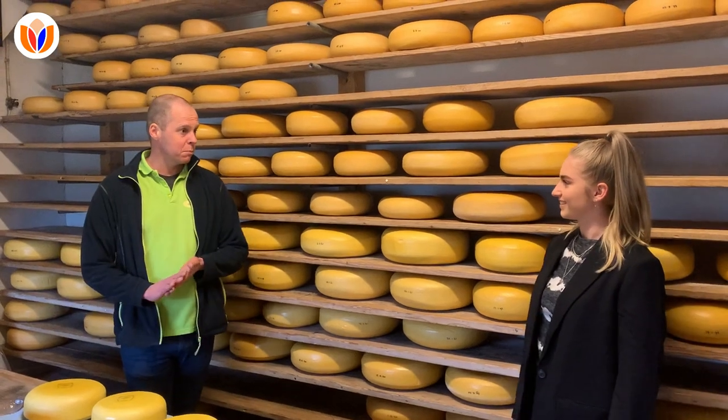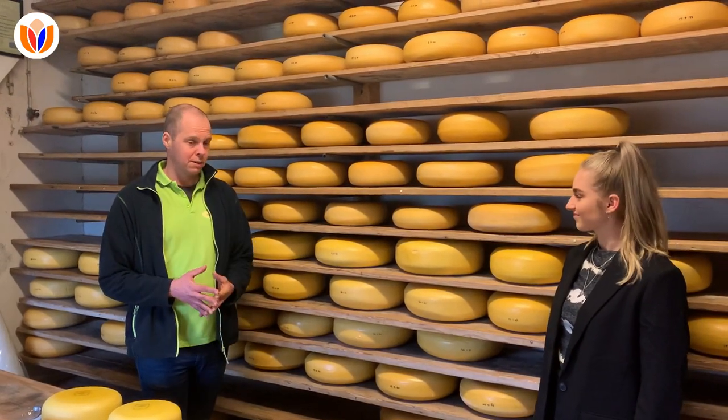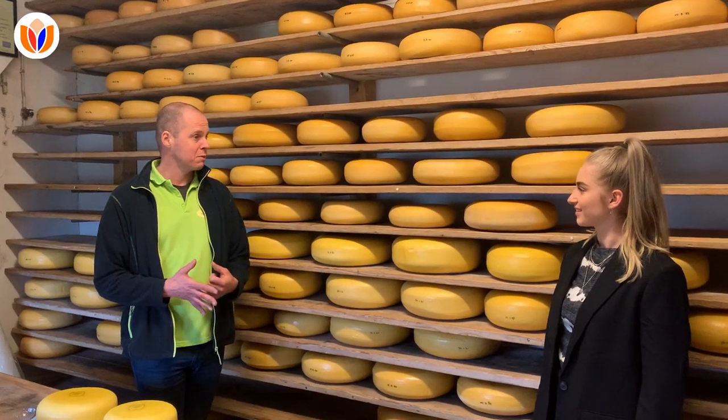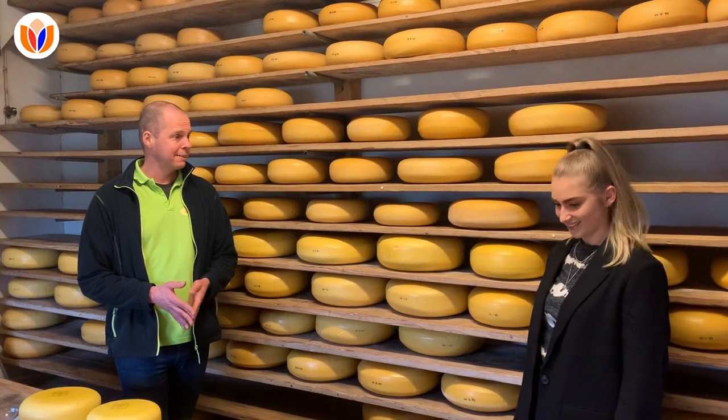Well, during the Covid pandemic we tried to make something nice that people get excited about and have some fun with. And then we found out to make this type of egg.